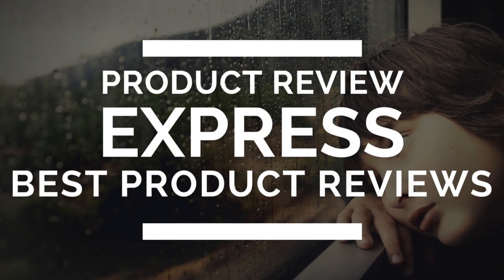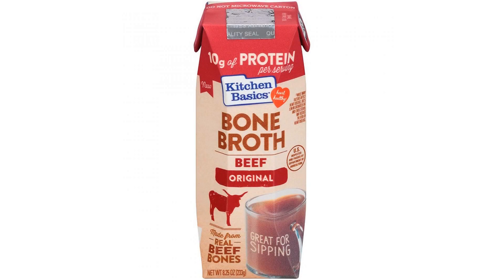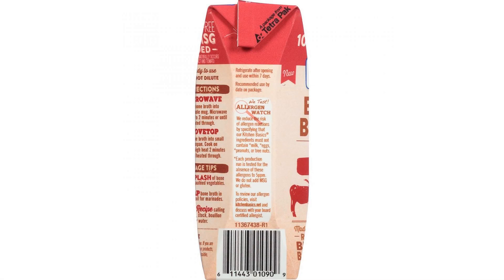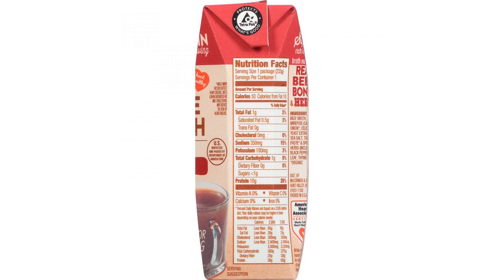What is bone broth? Bone broth is a high-protein drink made with bones, vegetables, herbs and spices. It's richer than traditional broth and more akin to a stock due to its higher bone-to-liquid ratio, which imparts bolder taste and greater flavor. Bone broth is a simple way to add protein to your diet and is best enjoyed as a warm beverage. Just heat and sip.